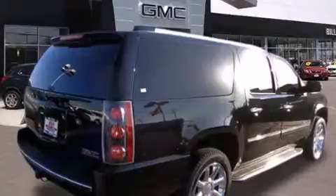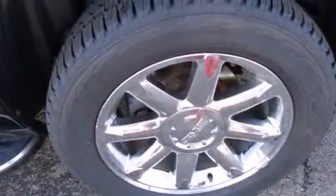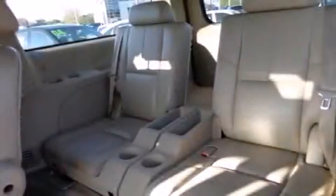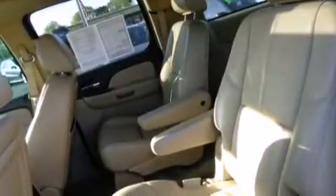Its top features include a navigation system, power adjustable driver pedals, heated seats, a DVD entertainment center, commercial-free satellite radio, roof rails, and a tire pressure monitoring system.